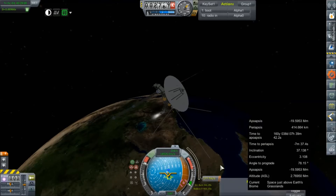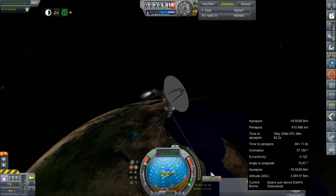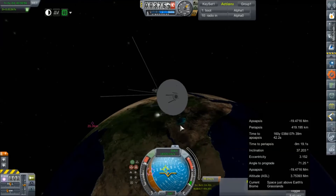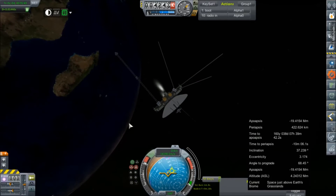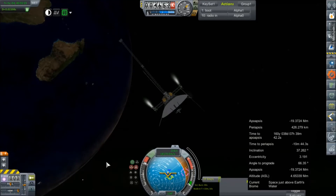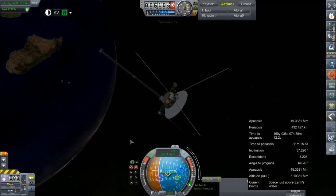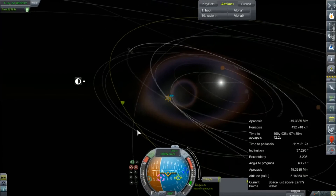Enjoy the time warps. I'm going to try this again. We are within 2.2 meters per second. Let's see what that buys us as far as getting to Saturn.